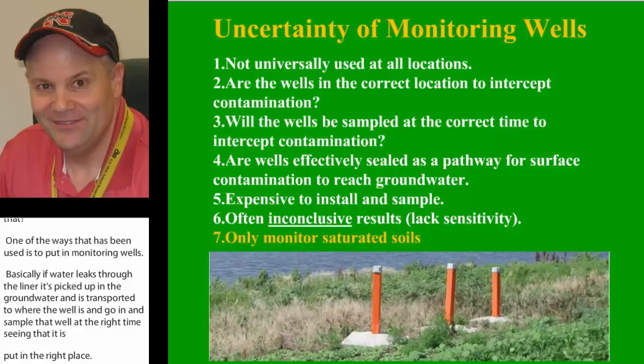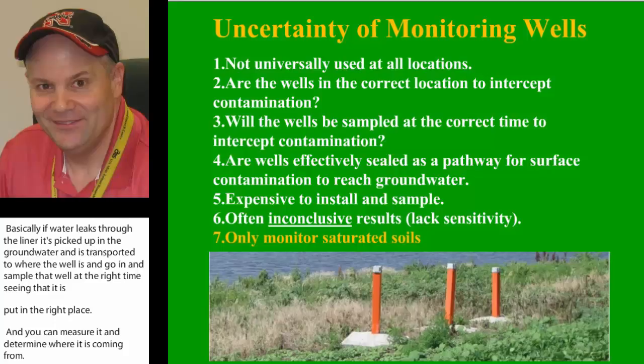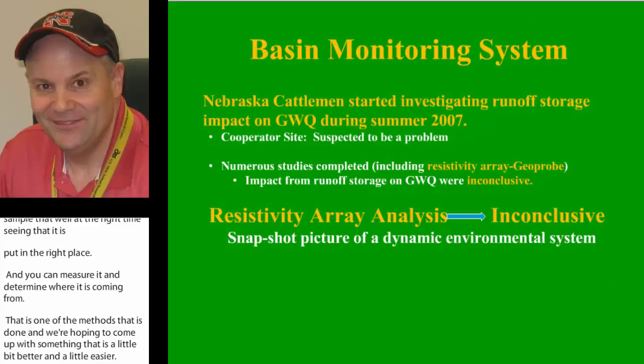Based on the uncertainty, monitoring wells aren't universally used at all locations. We don't know if they're in the right location. There's an open pathway for surface contaminants to get down into groundwater. Most of the time, the results are inconclusive, and they only monitor saturated conditions.